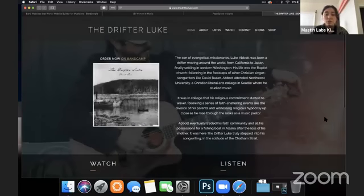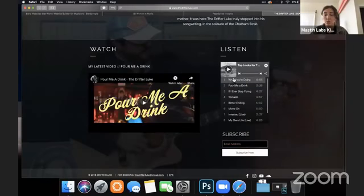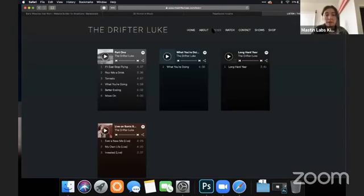I can show you an example — The Drifter Luke has everything on Spotify. We have our listen set to show the top tracks, so his most popular song comes first and goes down through them. People can listen right there. Each record also has its own little Spotify player. Right now we're pushing plays. The Bandcamp player is really cool and great if you're pushing people towards Bandcamp to purchase.